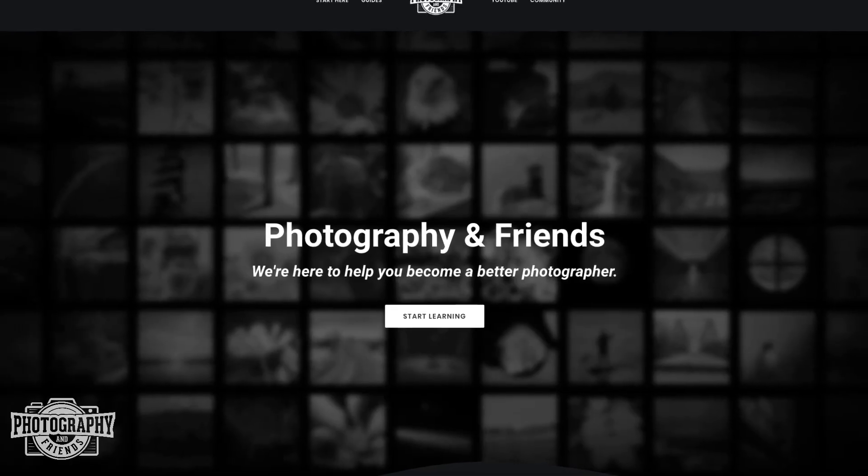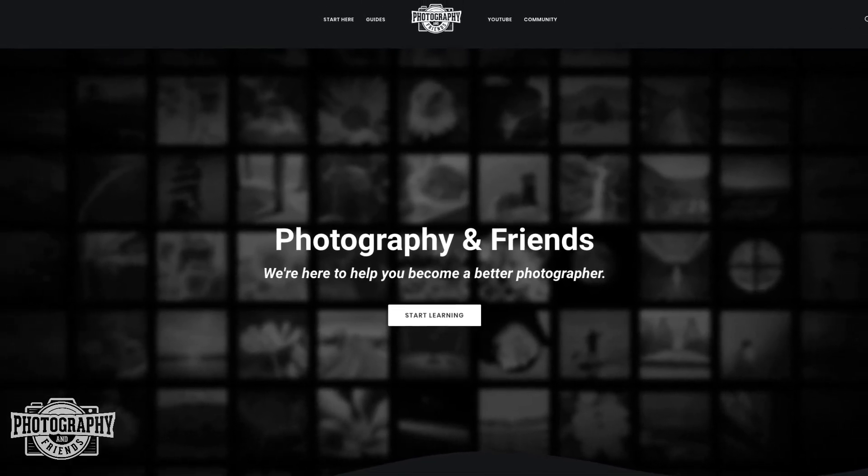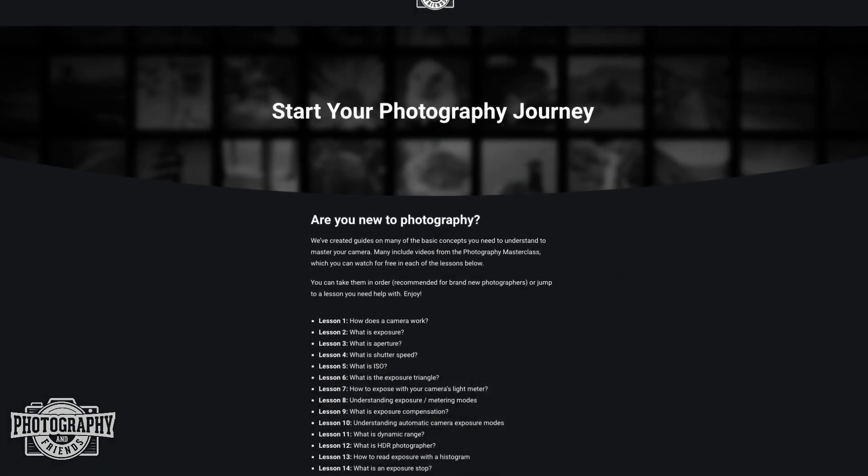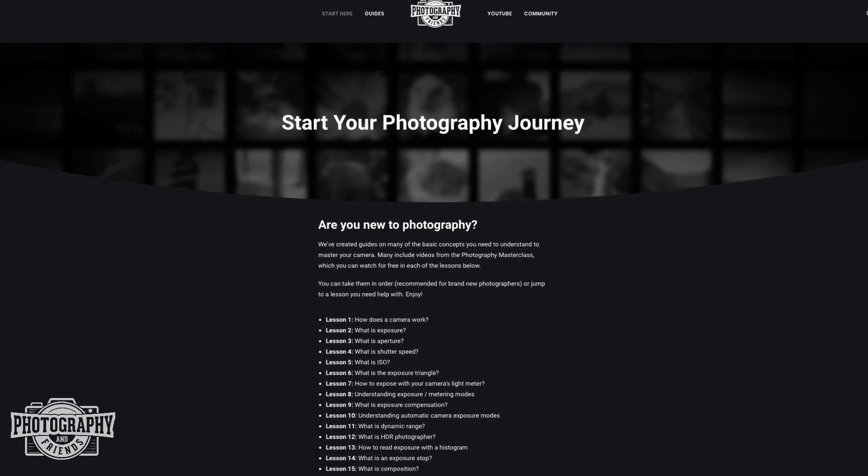Just as long as you feel like you're getting what you're worth. Belinda, hopefully that helped you out. Thanks everyone for watching. These are the kinds of questions and photography basics that we cover in our photography courses and in our community Photography and Friends, which you have access to whenever you enroll in one of our courses. We also have a free resource available for all beginner photographers over at photographyandfriends.com where you can learn all the basic skills and even advanced tips and tricks to help you become a better photographer. Thanks so much for watching and have a beautiful day.